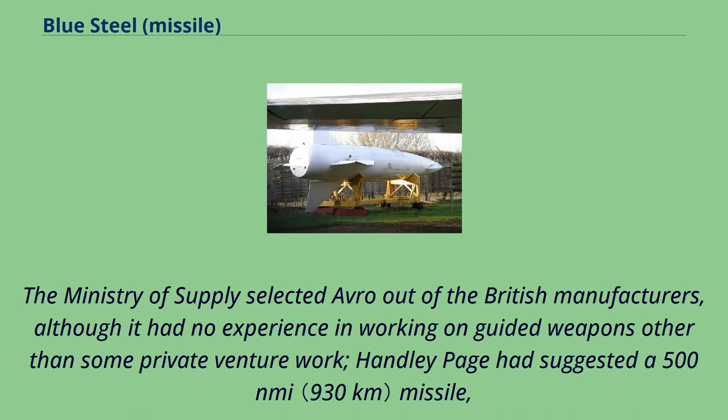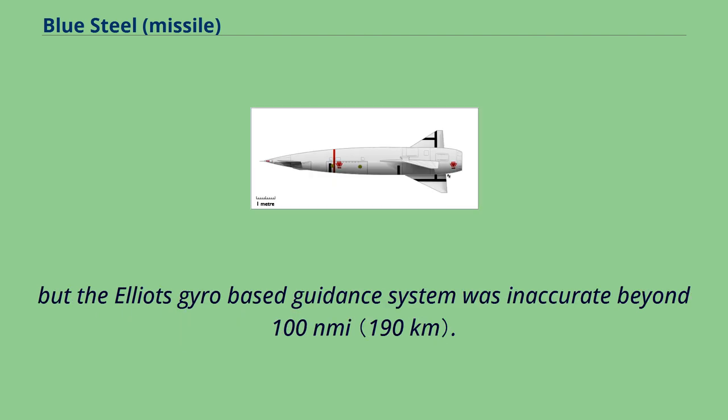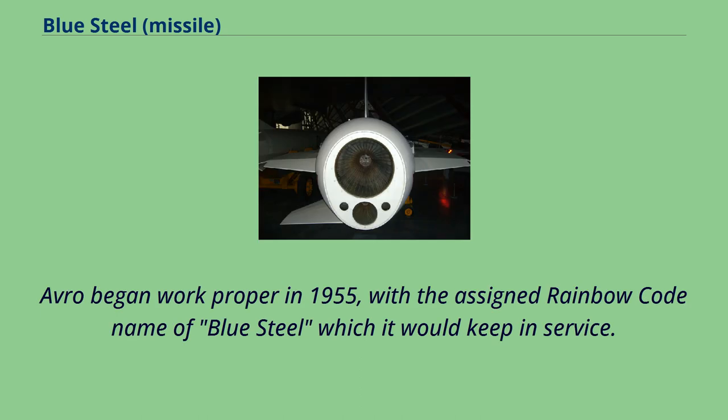The Ministry of Supply selected Avro out of the British manufacturers, although it had no experience in working on guided weapons other than some private venture work. Handley Page had suggested a 500 nautical mile missile, but the Elliott's gyro-based guidance system was inaccurate beyond 100 nautical miles. Avro began work proper in 1955, with the assigned rainbow code name of Blue Steel, which it would keep in service.